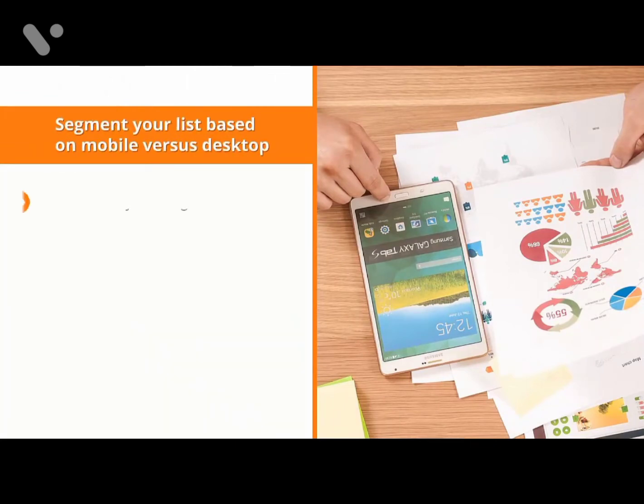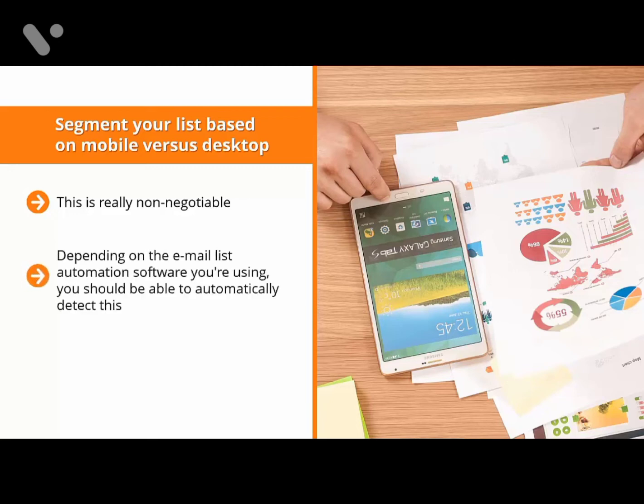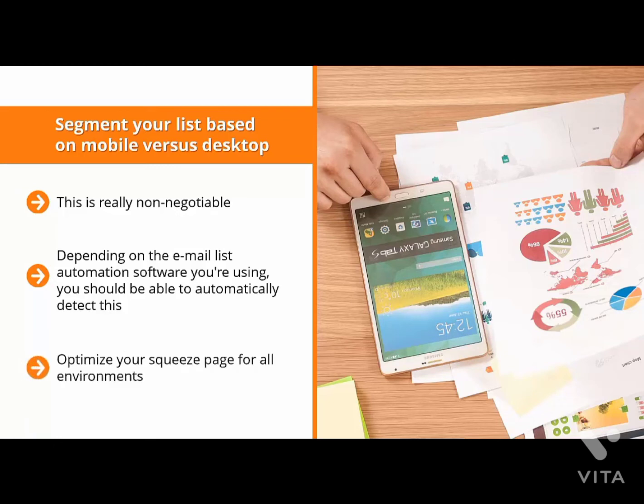Segment your list based on mobile versus desktop — this is really non-negotiable. Over 60% of internet users view the internet through a mobile device, and these devices have different screen sizes. Make sure your mailing list segments your list buyers based on their screen preference, and depending on the email list automation software you're using, you should be able to automatically detect this. Regardless, your squeeze page must be mobile-ready — it doesn't matter what device visitors use, your page should look its best. Optimize your squeeze page for all environments, whether your audience is viewing through a mobile phone, a desktop, or a tablet.